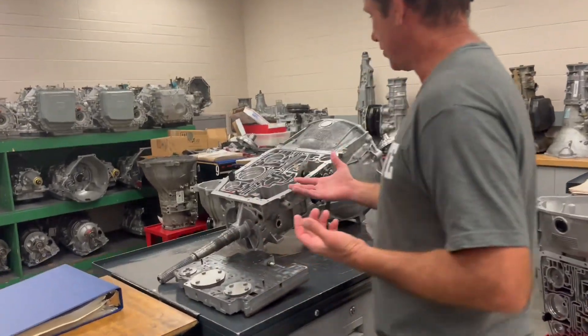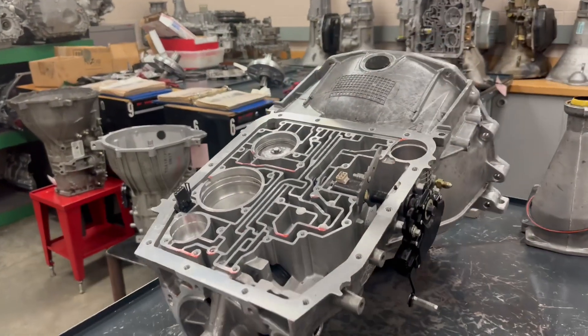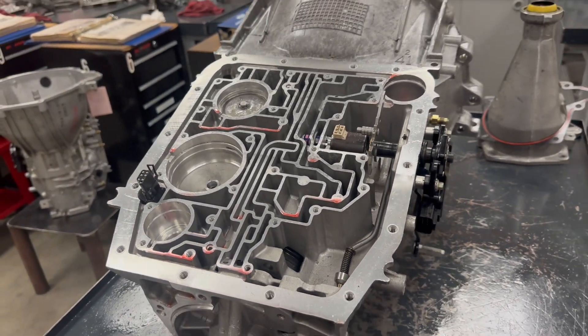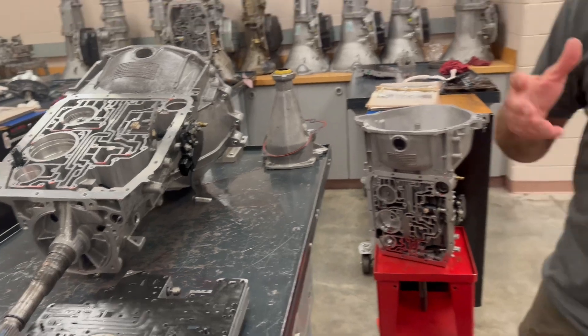We can look at this particular transmission here and see how technical and how precise that thing is inside. There's a lot to these things to make them function and work correctly, and that's why automatic transmissions have become such a hot topic lately. But here at Pittsburgh State, they've got the capabilities of teaching these students the right way — the theory on how these things work and function.